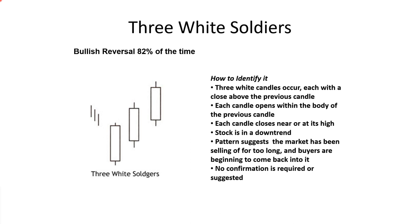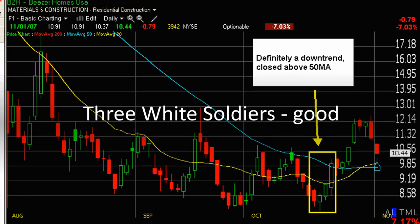Three white soldiers and three black crows are the opposite of one another and have an 82% success rate. Three white candles each close above the previous candle, each candle opens within the body of the previous candle, and each closes near its highs. The pattern suggests the market has been selling off too long and buyers are beginning to come back into the market. Here are three white soldiers on a chart — let me pull up some live charts.